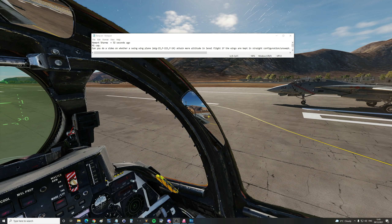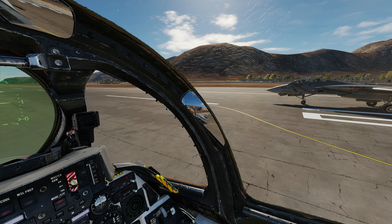Hello valued viewers, I hope you're all doing very well. Today's request is from Hemant Sharma: can you do a video on whether a swing-wing plane — a Vark or a Tomcat — can attain more altitude in level flight, so ceiling, if the wings are kept in a straight configuration, unswept? So it's asking: can we go higher, maintain higher with our wings out, as opposed to with our wings swept back?